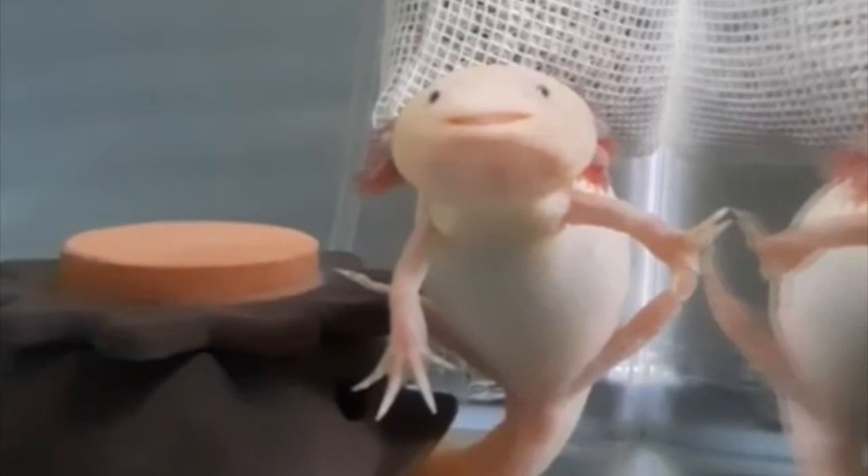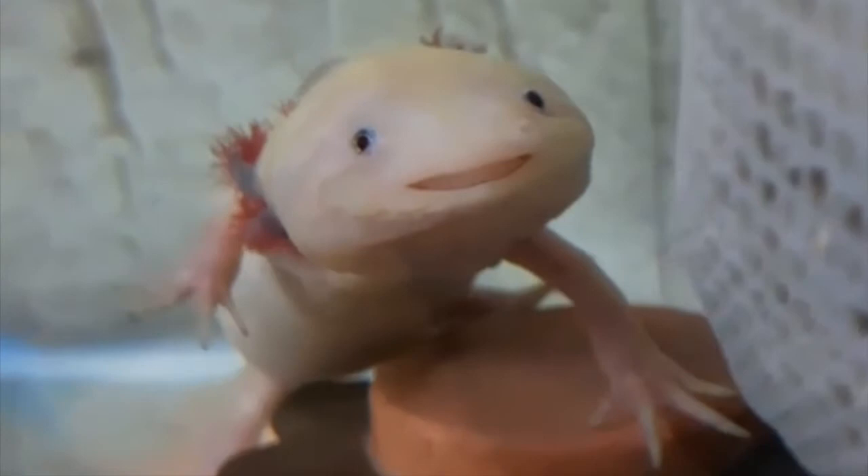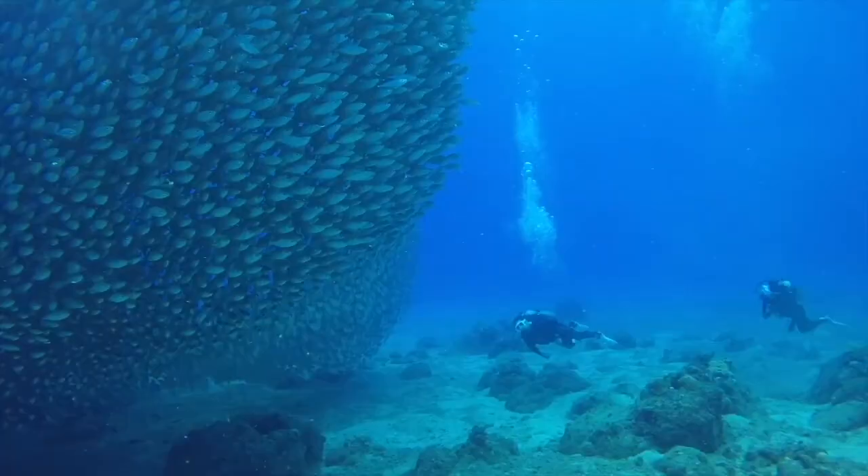These creatures continue to fascinate people as well as scientists around the world. Hope you found this video useful — there are many more amazing animal videos on this channel, so hit the subscribe button to stay tuned.